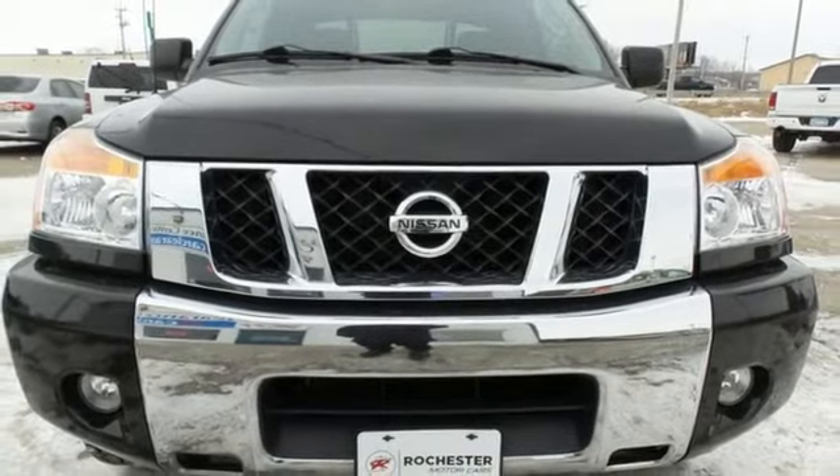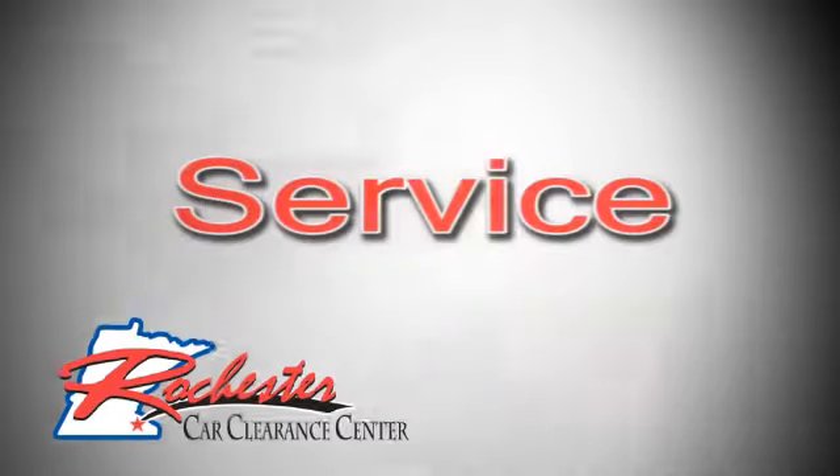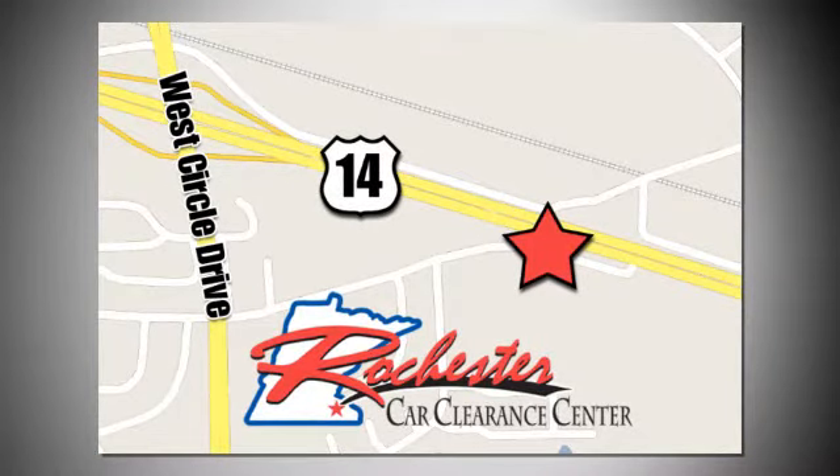See it for yourself today. At Rochester Car Clearance Center you get our best price, bottom line. We are conveniently located on Highway 14 West near West Circle Drive.